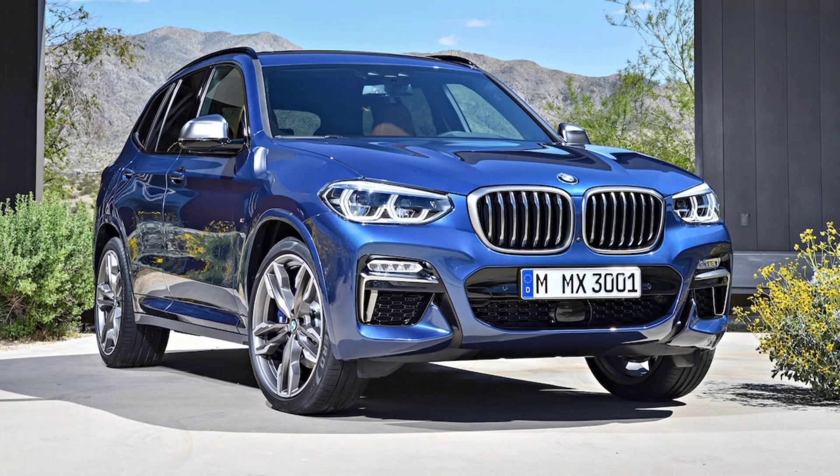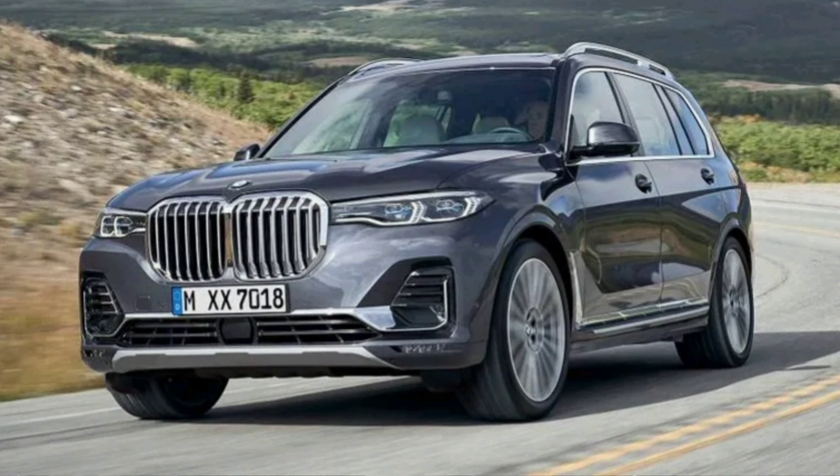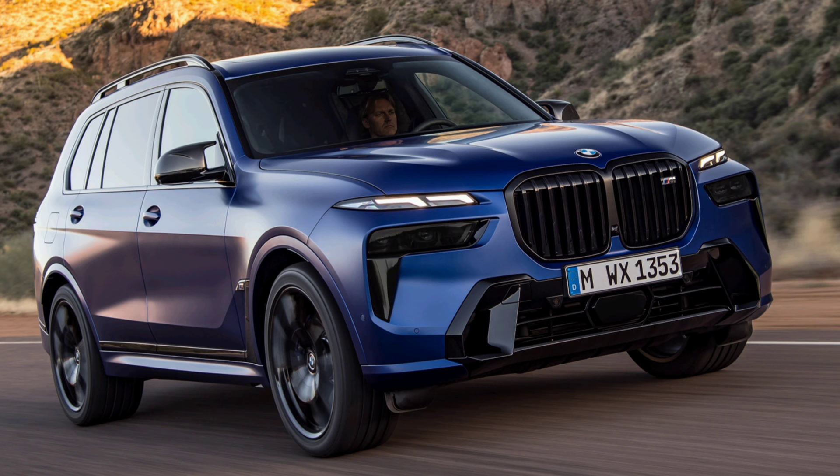Moving to the X series: the X1 and X2 never got the B58. The X3 and X4 got the Gen 1 B58 up until 2019, and then in 2020 they got the six-port version — so even as larger SUVs they got the higher-output six-port, contrary to how BMW handled some other vehicles. The X5 xDrive40i was introduced in 2019 with the two-port B58 TU and is still built that way today.